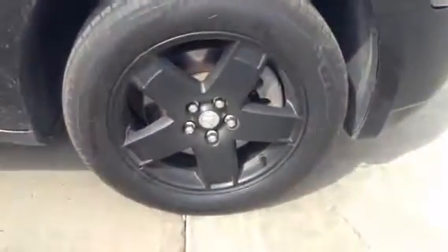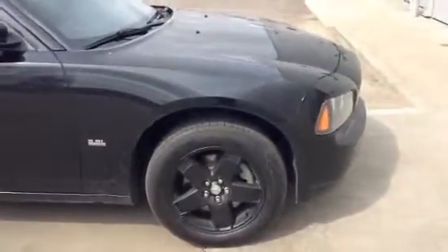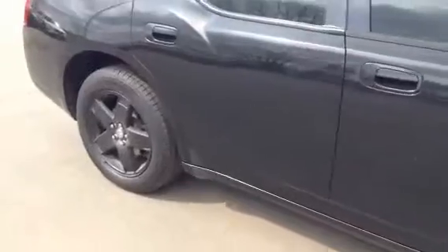Got some brand new tires on there, tons of tread, black rims with a little bit of chrome there. This one does have the 3.5 V6, so plenty of power there, but at the same time you're getting some good fuel economy. I do want to show you the full body — it's in great shape.